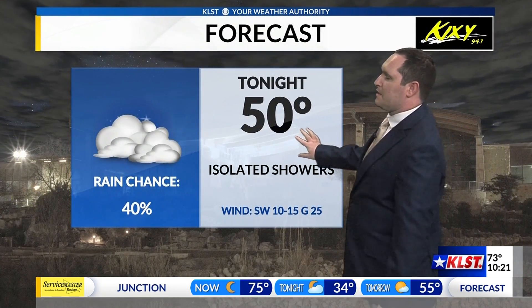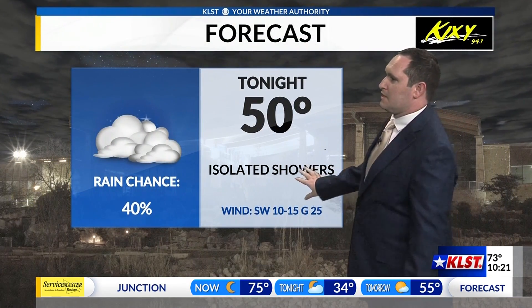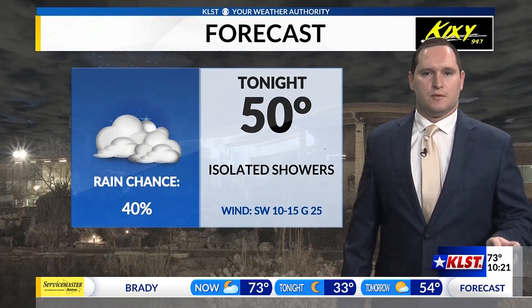Tonight, temperatures will be dipping into the low 50s. Still isolated showers and thunderstorms are still possible, and we'll be looking at that more in the northern parts of the Concho Valley.